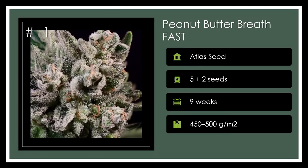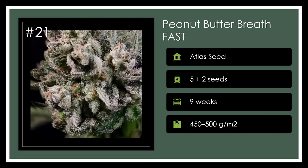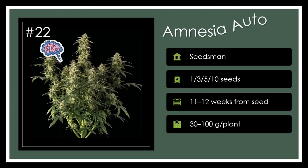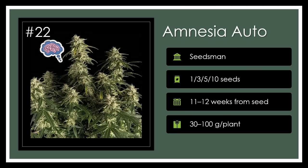Number 21. Peanut Butter Breath Fast ensures a high-yield, easy-grow cycle with a uniquely nutty and herbal taste for an enduring and balanced high. With its fast flowering time, this strain is like a fantastic snacking companion without the calories. Nuttiness in no time. Number 22. Amnesia Auto is a powerhouse of cerebral waves crashing in quickly and promising a memorable escapade despite its name. Ample yields and an earthy-spiced haze aroma await those looking to grow forgetfully good weed. Forget me lots.